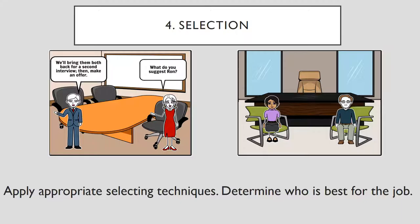The final step is the selection. It applies appropriate selecting techniques to determine which candidate is the best for the job. After several interviews conducted by Ron and Leslie, they finally decide on two outstanding candidates and are stuck on two more — they only want to hire three. One had strong communication and interpersonal skills, and the other had an impressive education background. What do you suggest, Ron? We'll bring them both back in for a second interview, then make an offer.